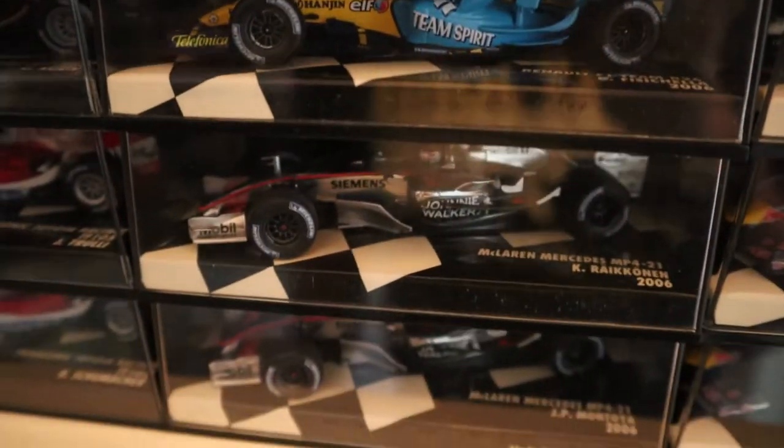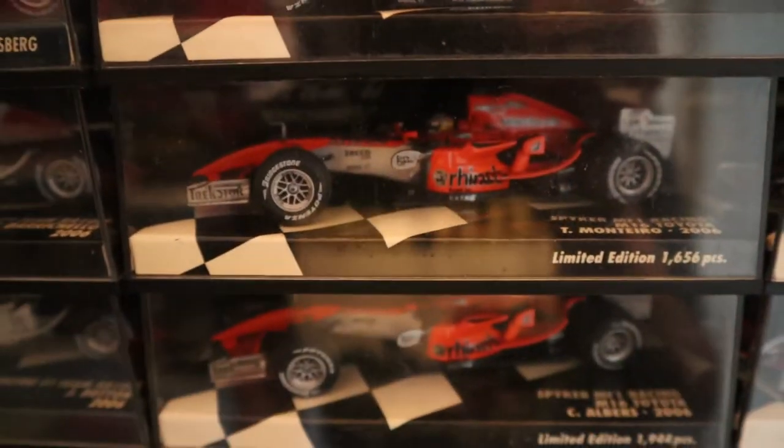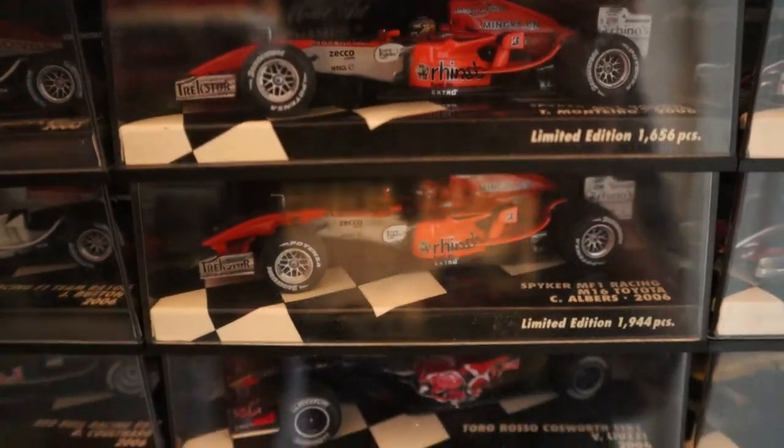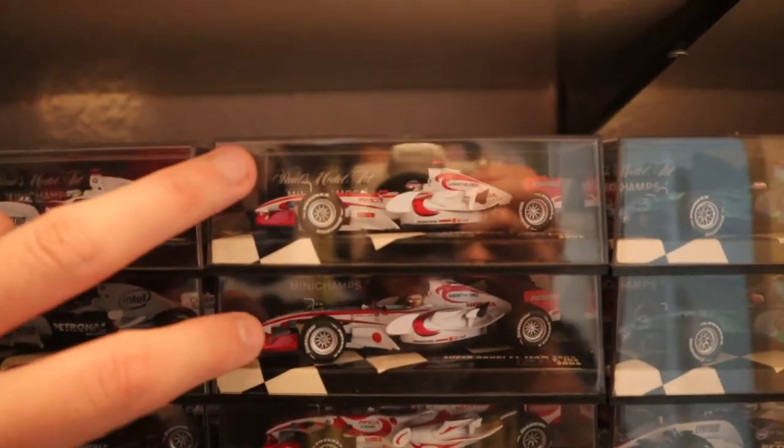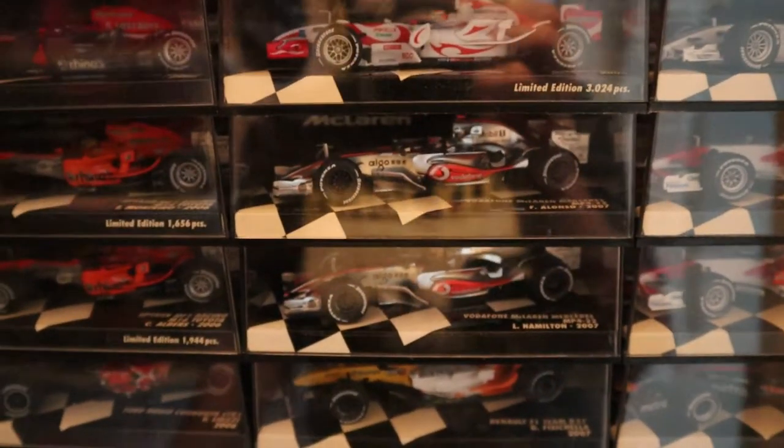Then we've got 2006. I think you'll remember I was missing Klien — I've finally got Klien now. And then all the way through '06, including the Spykers, when they changed hands from the Midland team to Spyker halfway through that year. We've still got both of the 2006 Super Aguris — from when it was the 2002 Arrows chassis still, and then when they finally introduced their new car later on in the season. So a lot of changes in 2006.